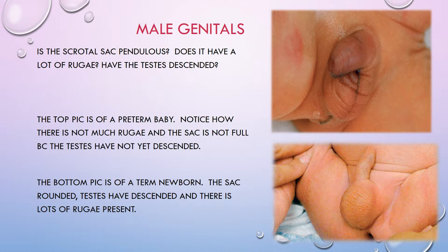When examining male genitalia, check: is the scrotal sac pendulous, does it have a lot of rugae, and have the testes descended? The top picture here shows a preterm baby — not a lot of rugae on the scrotal sac and the sac appears rather empty because the testes haven't descended and are still in the inguinal canal. The bottom picture shows a term baby — the sac is very rounded, lots of rugae present, and the testes have descended.